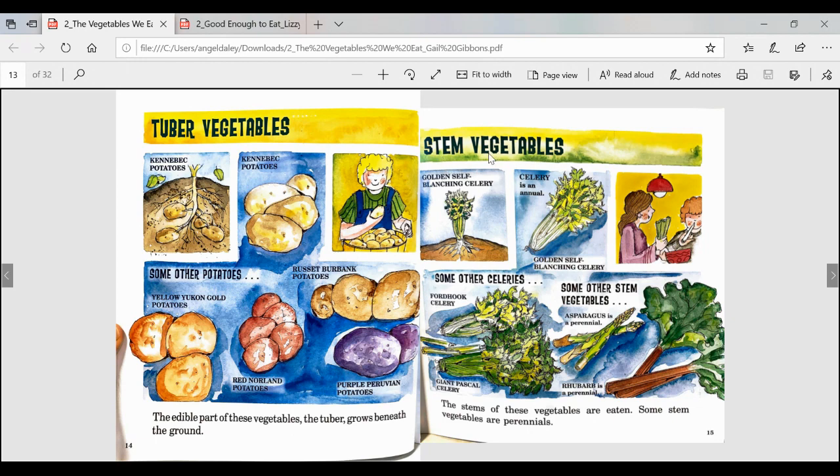This page will be all about stem vegetables — the stems of these vegetables are eaten. Some stem vegetables are perennials. Gold self-blanching celery. Celery is an annual. And some other celeries: forward hook celery, giant Pascal celery. Some other stem vegetables include asparagus, which is a perennial, and rhubarb, which is a perennial.